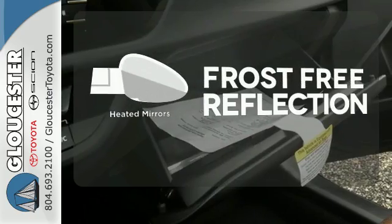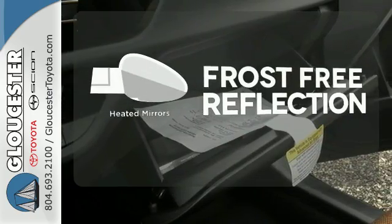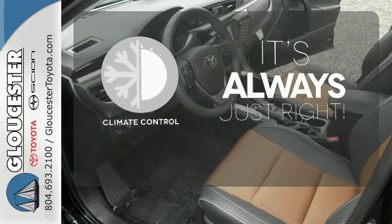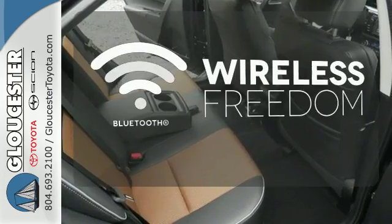Say goodbye to the frost and never leave your car with the heated mirrors. Set it and forget it with the climate control. You don't have to put your life on hold when you have Bluetooth.